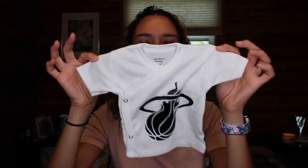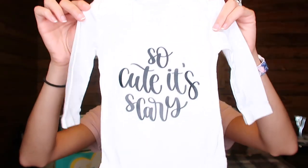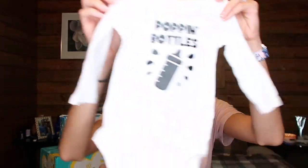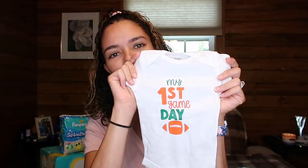They're big Miami Heat fans so I made a little Heat symbol — so cute and so tiny. The baby is also going to be born close to Halloween so I made a Halloween-themed one. Other designs include 'Crib Hair Don't Care' and 'Popping Bottles.' They're also big Miami University fans, so I made a 'My First Game Day' onesie in Miami University colors, and my personal favorite has the U on the front with their last name and 2019 — the year the baby is going to be born.